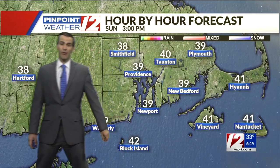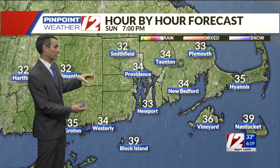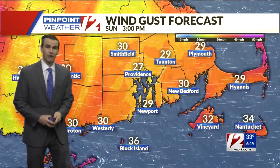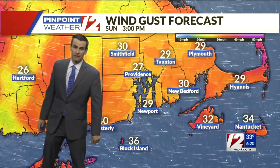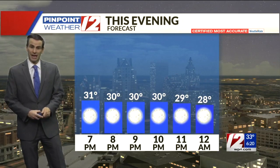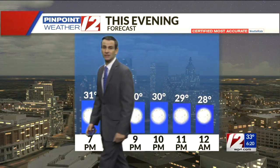As the nor'easter departs, those winds will slacken up later today, but it will get pretty chilly behind that system. Hour by hour: at 3 o'clock this afternoon, temperatures topping out in the upper 30s to around 40 degrees — about 39 in Providence, 40 in Taunton, 39 in Newport. Then this evening around 7-8 p.m., dropping fairly quickly down towards freezing, with overnight lows into tomorrow morning going to the 20s.